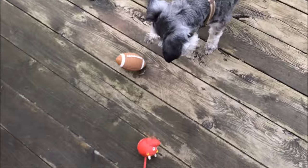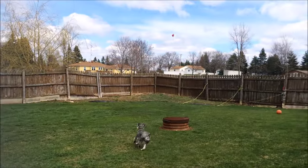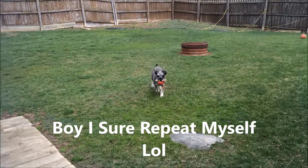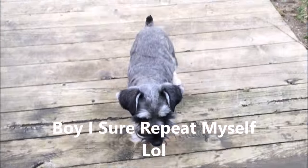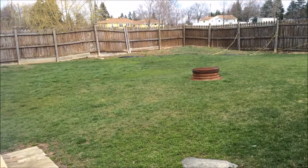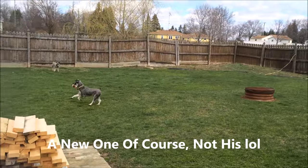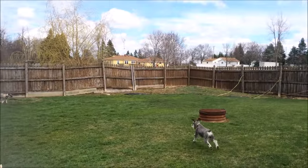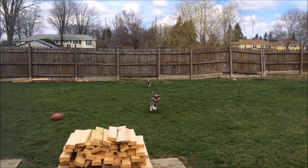I'm doing a giveaway — I'm almost to 1500 subscribers so once I hit 1500 subscribers I'll let you know how to enter. That little toy I'm throwing him is going to be in the giveaway. Okay guys, I'm going to end the video here. Hope you guys are doing good, bye bye!